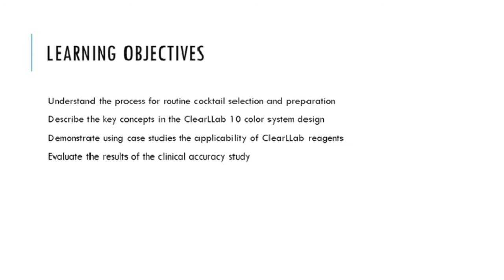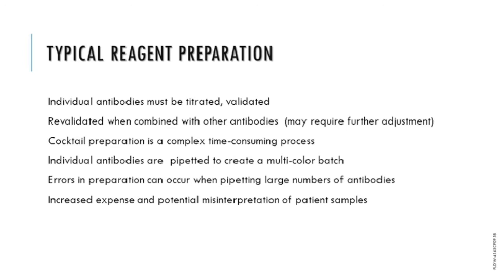Standard practice for most laboratories is to order individual reagents, sometimes from multiple vendors. Each antibody has to be individually titrated and validated for reactivity, then individual antibodies are combined and the combination is validated to ensure no unexpected changes in expression or reactivity. The process of making these cocktails is time-consuming and complex, with different amounts of each antibody required to make the multicolor batch. For 8 to 10 or more antibodies, this process is open to a significant chance of error, which is not only expensive for antibody combinations that are compromised, but can potentially impact patient results if not detected during the validation process.